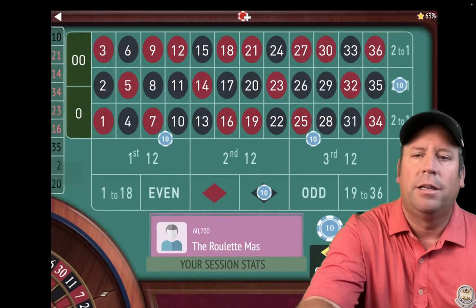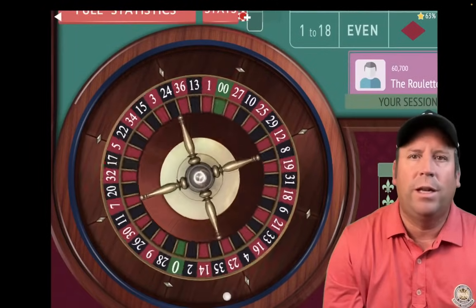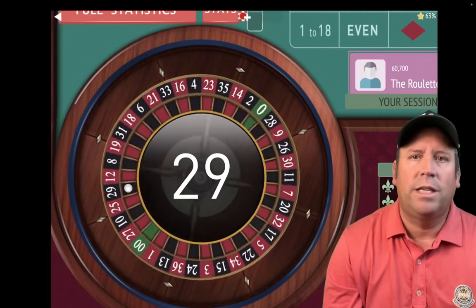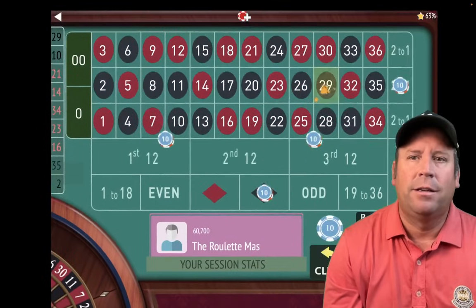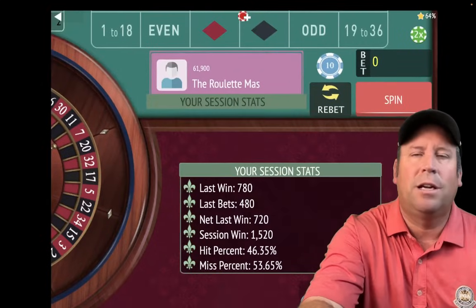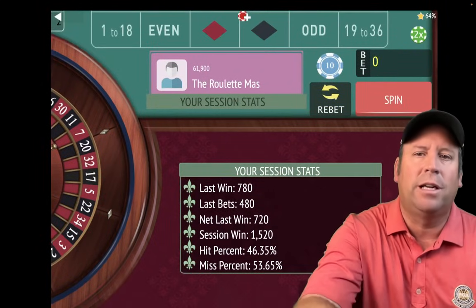Let's re-bet and spin at $480 total to see if we can get another win at that level. That's a 29 black — a $720 win! That's one of those ones I was talking about. We're up $1,520 now.